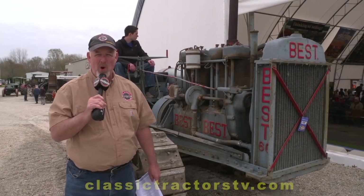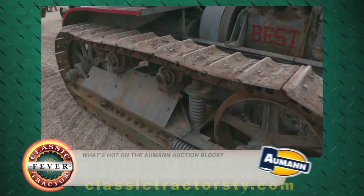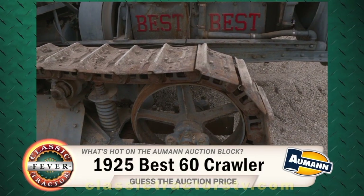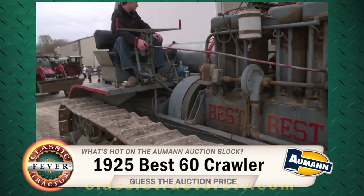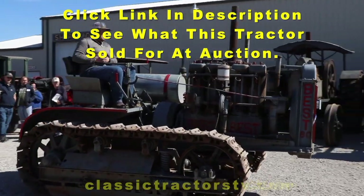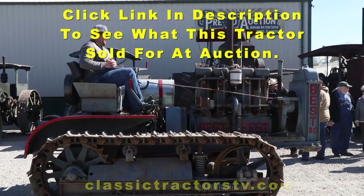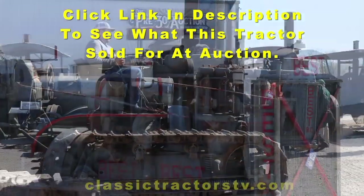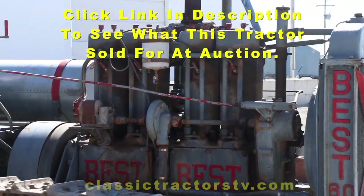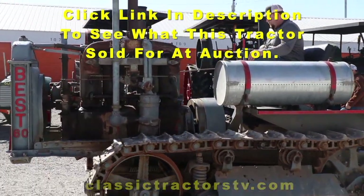One more time, let's guess the price on the Almond Tractor Auction block. This time around it's a 1925 Best 60 crawler tractor, built in California — just 75 serial numbers prior to the end of Best production and the creation of Caterpillar. This Best 60 spent its working life in a sawmill in Missouri and is a great surviving example that runs and works just like it should. What do you think this one brings at the Almond Auction? Make your best guess and we'll have the answer when we come back.